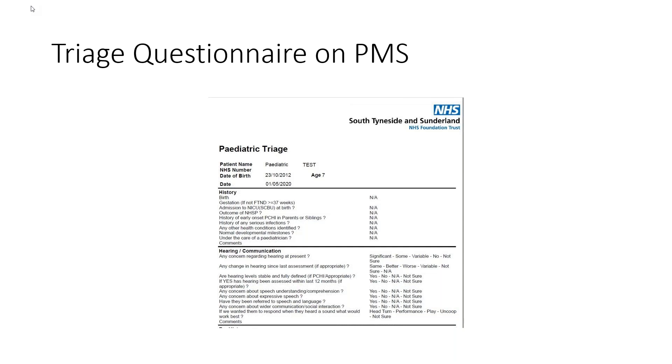We've always used a RECD approach - we don't revert to in-situ REA at a particular age and have always stored RECDs. The advantage is that you can build a new prescription pretty much from scratch if you've got that saved on your system. We set up a questionnaire on our patient management system - fairly standard, collecting information - used for new referrals to prioritise them, for monitoring appointments including those for conductive hearing loss, and for hearing aid reviews both for PCHI and where we're managing conductive hearing loss.